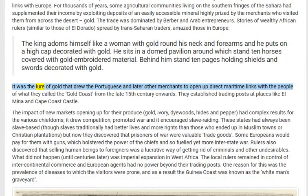It was the lure of gold that drew the Portuguese, and later other merchants, to open up direct maritime links with the people of what they called the Gold Coast. From the late 15th century onwards they established trading posts at places like El Mina and Cape Coast Castle.